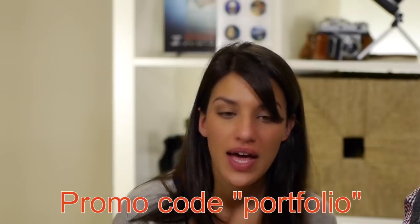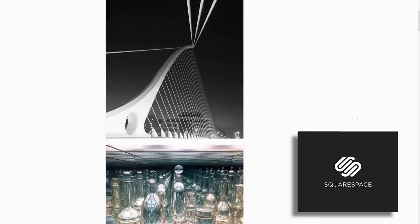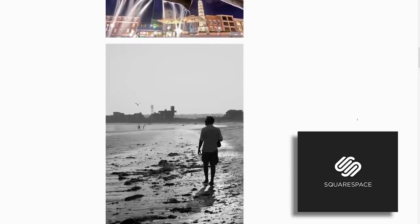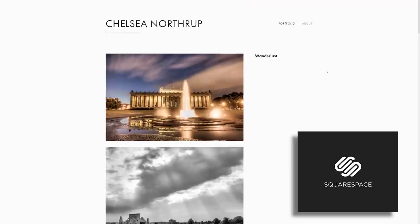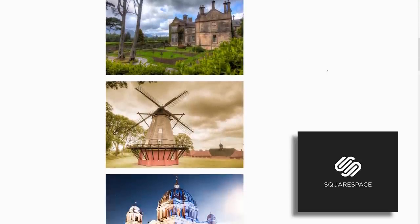Squarespace — you could go to squarespace.com/Tony and use the coupon code PORTFOLIO to get 10% off. You get 14 days free with no credit card required, so you can just go there and play. Pare it down to 15 pictures. I actually found that making my portfolio was really helpful because I was forced to choose my favorite pictures.